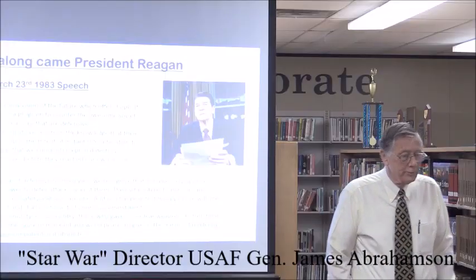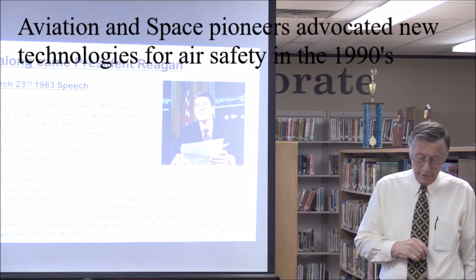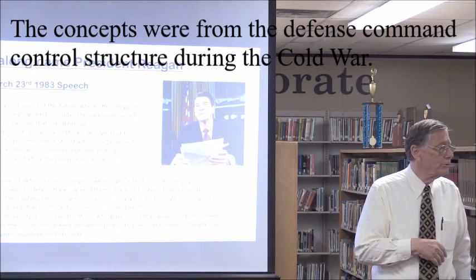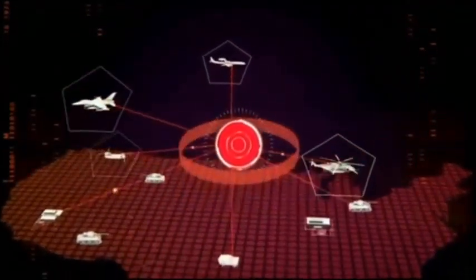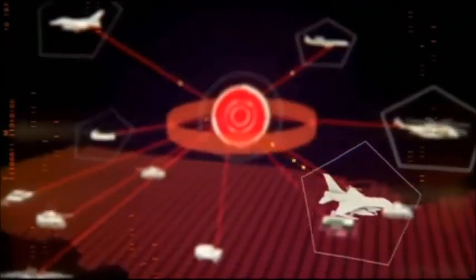In modern warfare, instant access to battlefield information was essential. We developed a new kind of network — constantly updated, immediately shared, and totally secure — to serve a battlefield where information was power. Everybody periodically broadcast bits of information about where they were and what they were doing. We would all recognize it today as the cloud. Sort of like an instant Google, and this was three or four decades before Google.